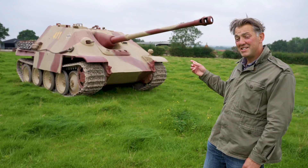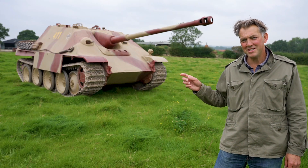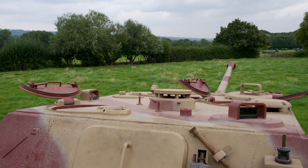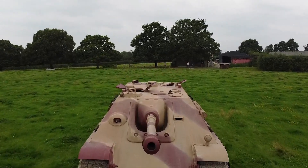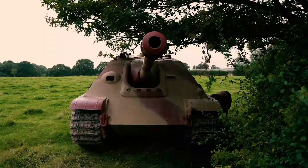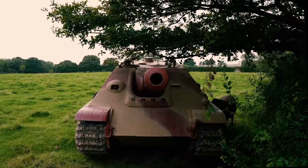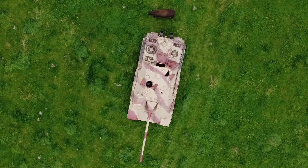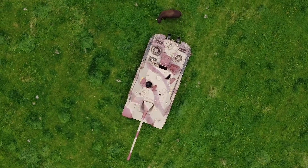This is a Jagdpanther, or a Schwer Panzerjäger as the Germans called it. Despite first appearances, this isn't a tank at all. The reason it's not a tank is because it's got no turret on it. It's a tank hunter. The reason the Jagdpanther makes it onto our list is because events often forced the Germans to deploy it to do the job of a tank.